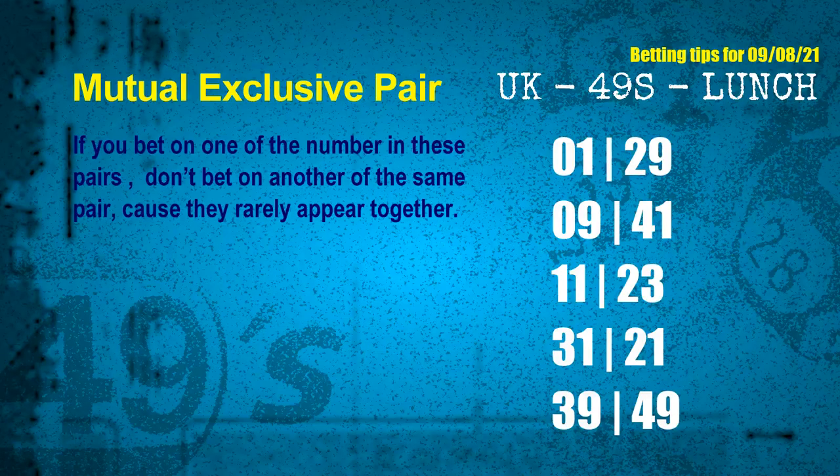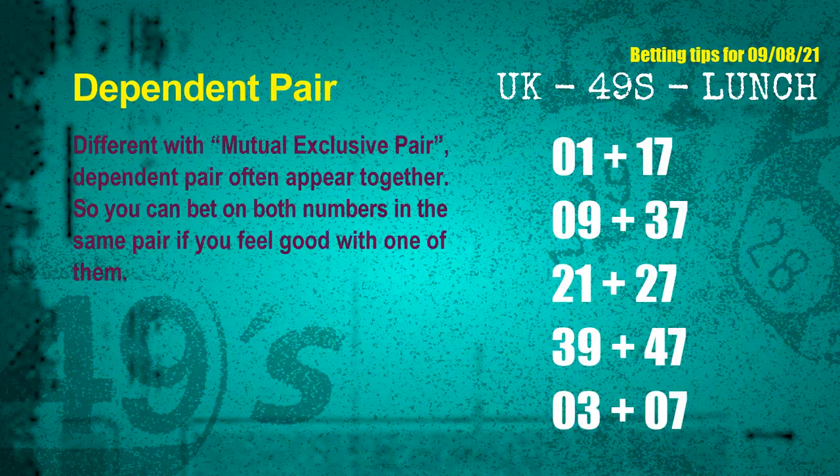Now we have some following ones and ball colors. Here are some tips to increase hit odds, such as mutual exclusive pairs. These numbers in a pair both match the following ones and colors, but according to thousands of results before, they rarely appear together — meaning if you bet on one of them, don't bet the other in the same pair. The mutual exclusive pairs for next draw are: first pair 01 and 29, second pair 09 and 41, third pair 11 and 23, fourth pair 31 and 21, fifth pair 39 and 49.